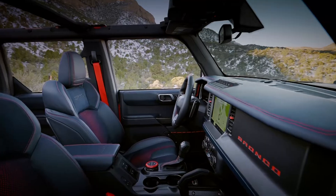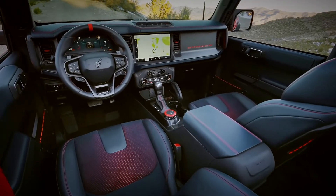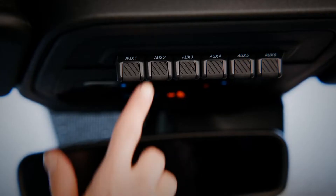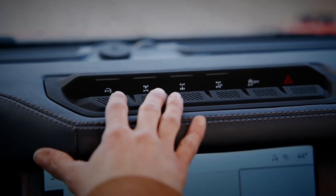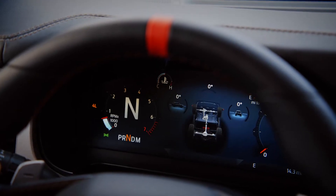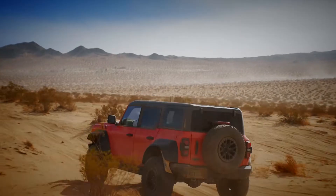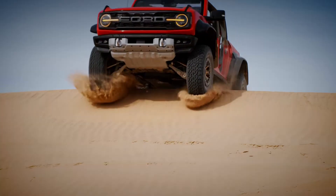The middle of the dashboard is dominated by a 12-inch infotainment touch screen. Carbon fiber accents decorate the steering wheel and gear lever, and you can even get it with an optional Bang & Olufsen sound system. The Ford Bronco Raptor will be on sale this March with deliveries starting this summer.